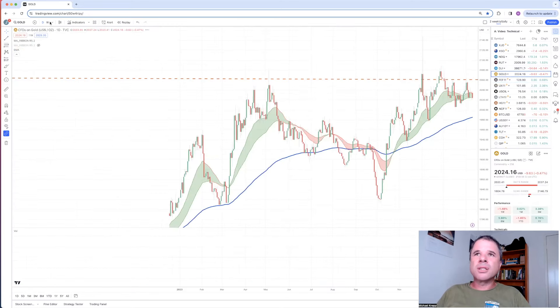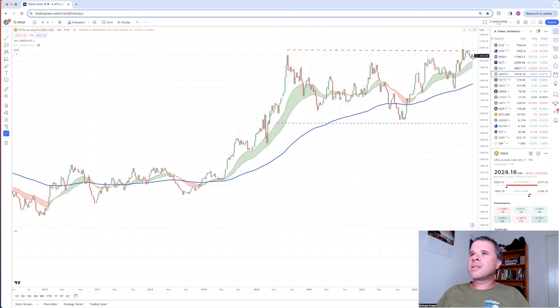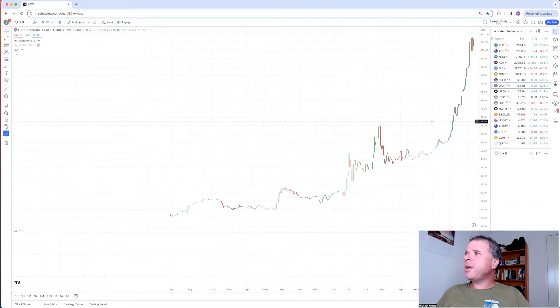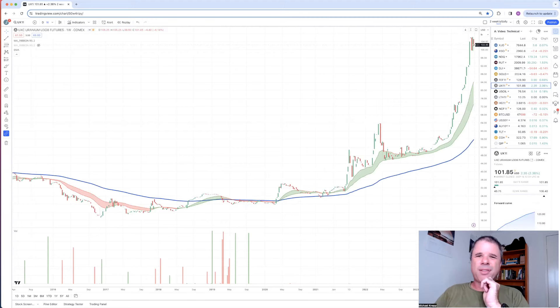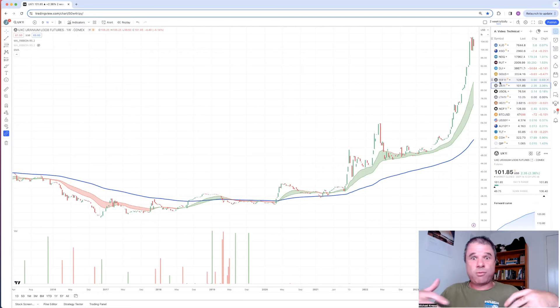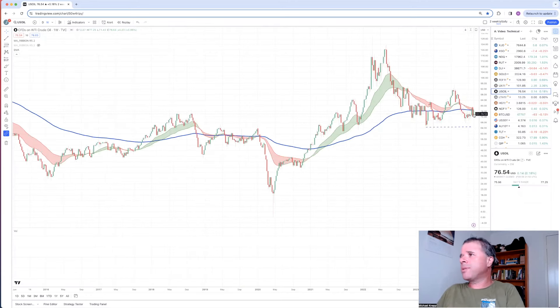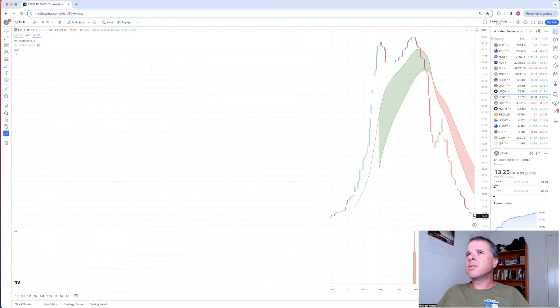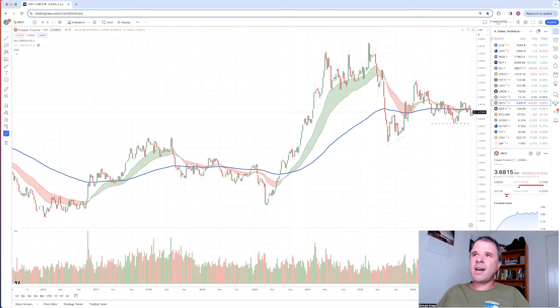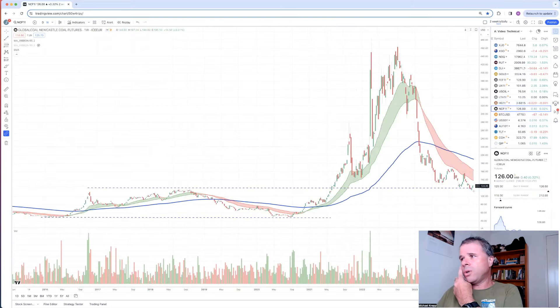Looking at weekly charts: gold down 0.7%, iron ore flat, uranium I think was down. I noticed there was one day where Boss Energy was down something like 13% because one of the mines - Cameco - announced they were going to increase production, which freaked out the market for a short period of time. Oil had a pretty good week - up 5.9% after being down 7.4%, so a lot of volatility in oil right now. Lithium still going down, copper definitely going down - down 3.7%, not much love in the copper sector. Newcastle Coal was up 4.8% last week.